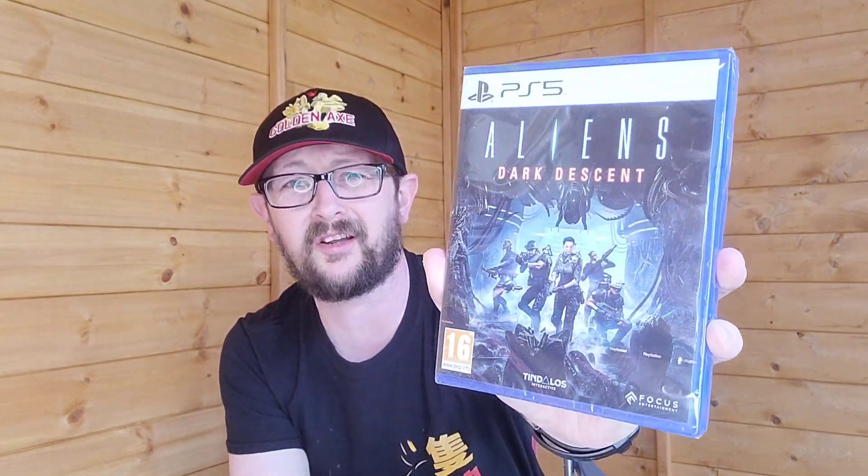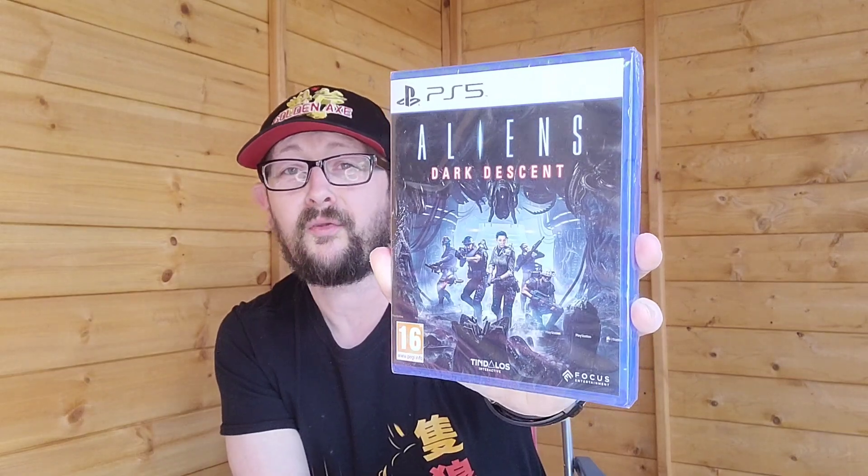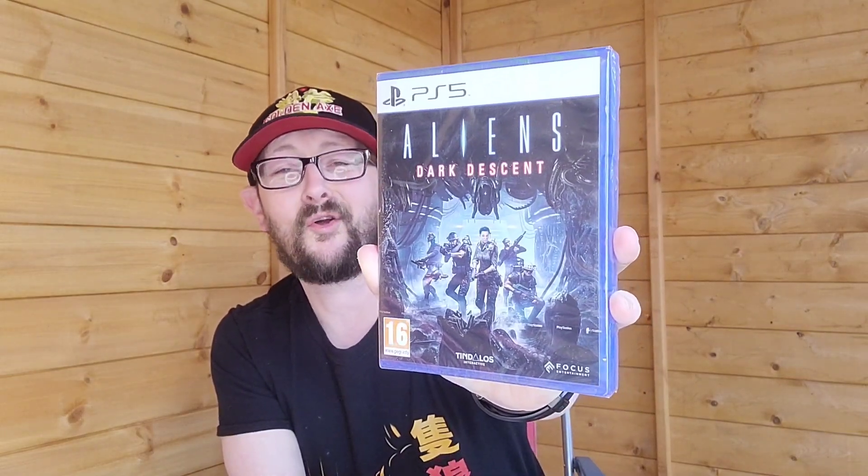It was my birthday month as well and my mum got me a copy of Aliens: Dark Descent. I'm a really big Aliens fan and I've been playing a few Aliens games over the years. I'd had my eye on this one so thanks very much mum.